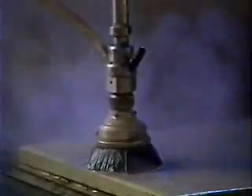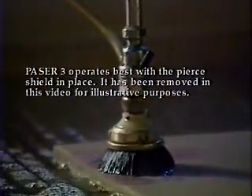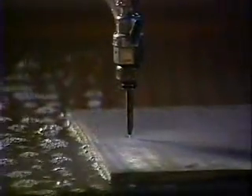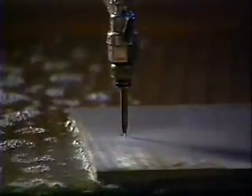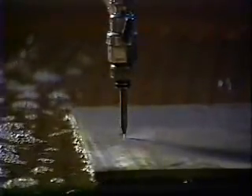To profitably cut complex shapes with tight tolerances, you need a machine tool that's versatile and dependable. Abrasive water jets from Flow International Corporation have become the machine tool of choice around the world because of their reliability, simplicity, and versatility.